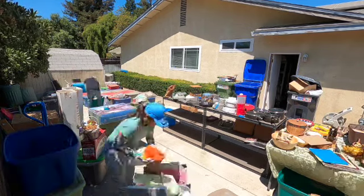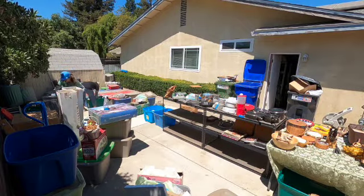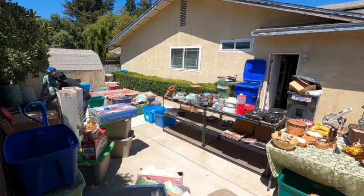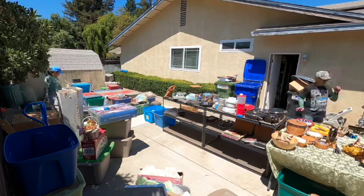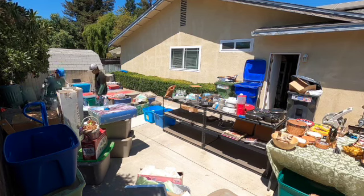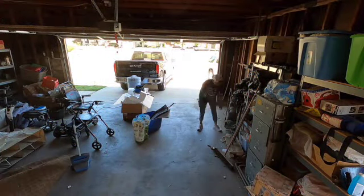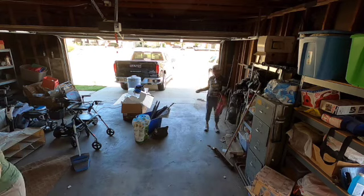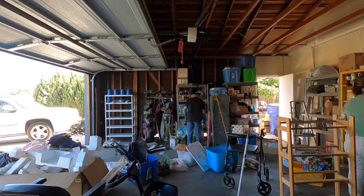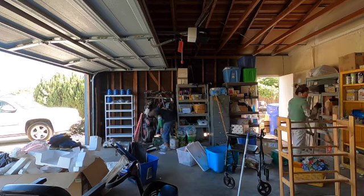We thought na magkasya na yung mga gamit sa tables, but hindi pa rin nagkasya. So we decided na ilabas na yung mga metal shelves, and then umpisa na naming i-fill up ng mga gamit from the house. Dahil medyo mainit sa labas, we decided na i-organize muna ang garage. Kailangan talaga naming siyang ma-organize sa mabuti, kasi napakakapal neto.